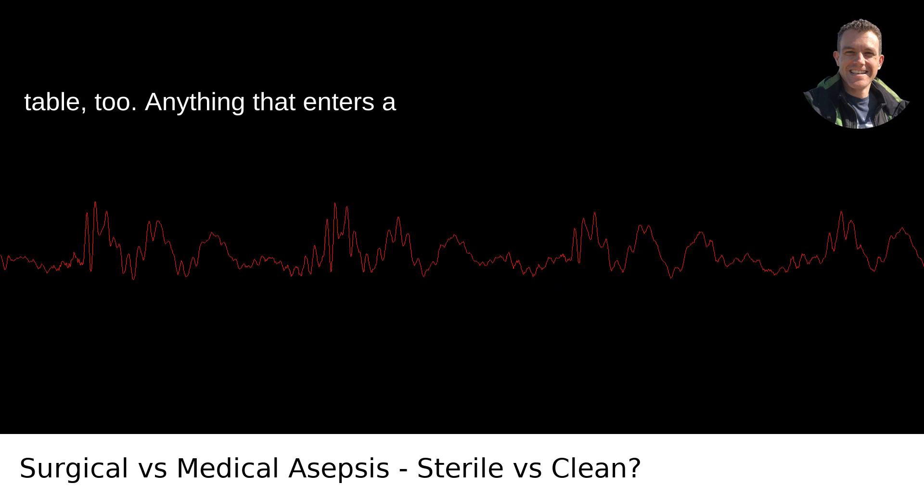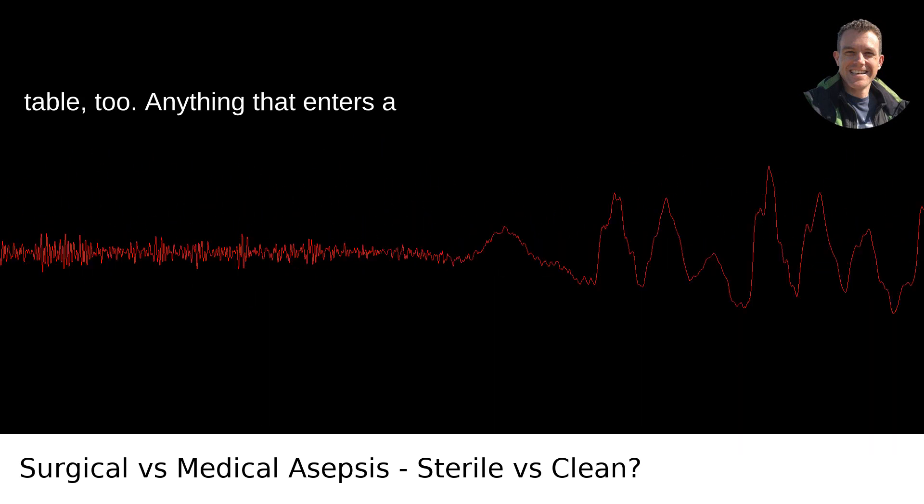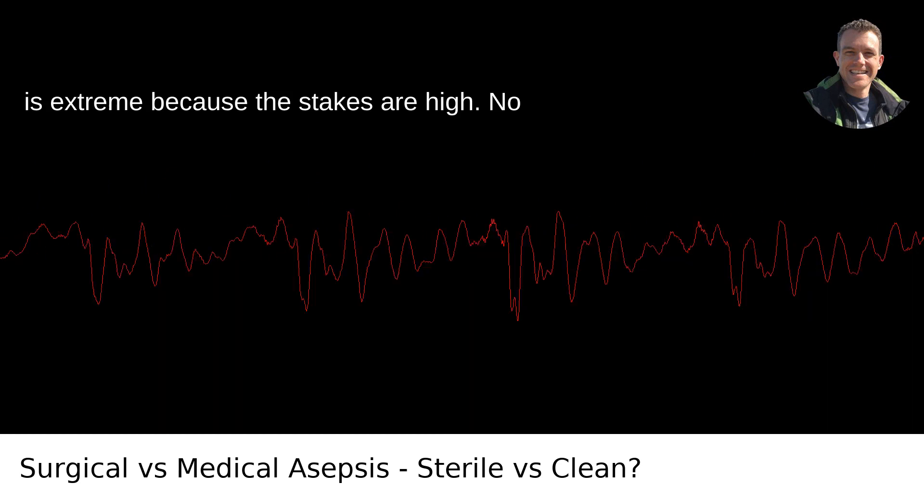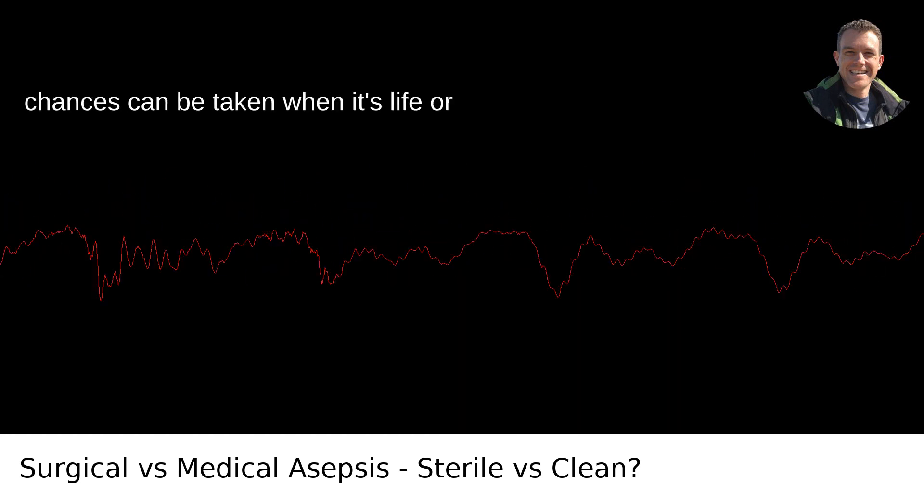It extends beyond the operating table, too. Anything that enters a surgical field must be sterile. The method is extreme because the stakes are high. No chances can be taken when it's life or death.